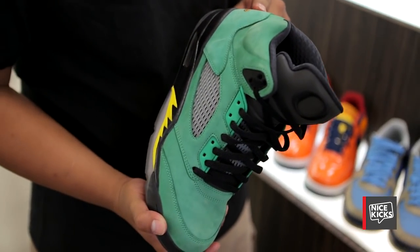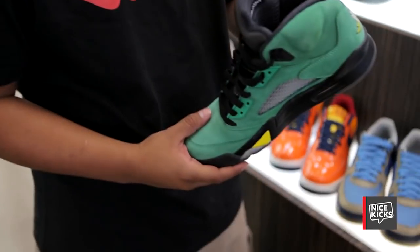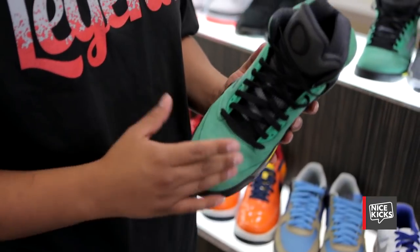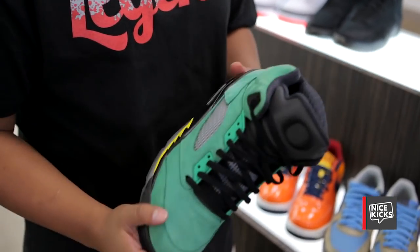This shoe is an Oregon 5, and it was actually given to me by Tinker — he sent it to me as a gift. It means a lot to me. People ask me, 'Hey, you have a size 9, would you sell it?' No, I wouldn't sell it, because it means a lot to me. It's not just an Oregon deck — it was given to me by Tinker.